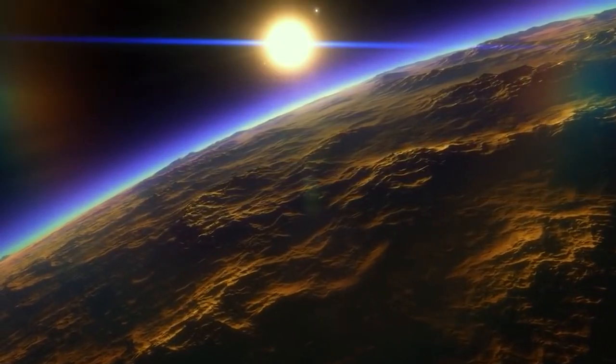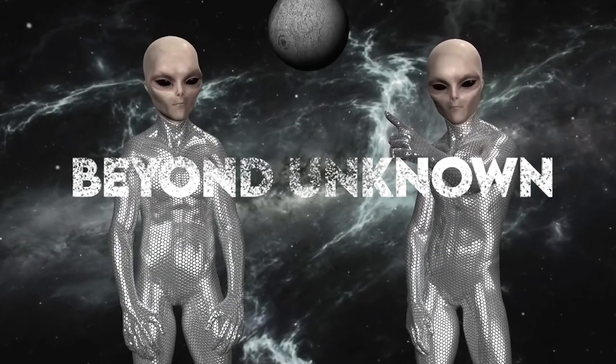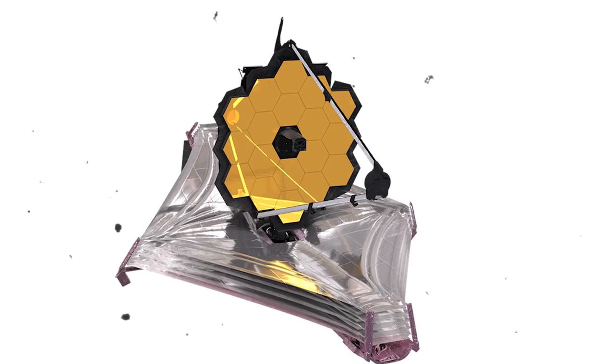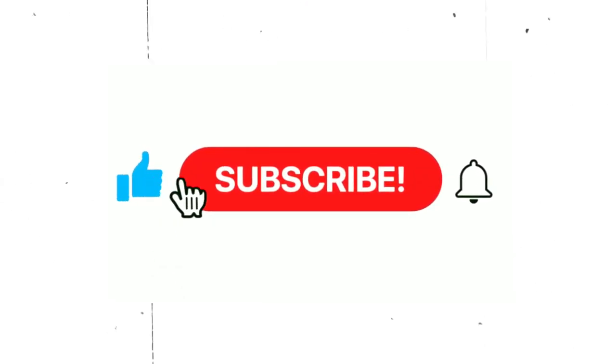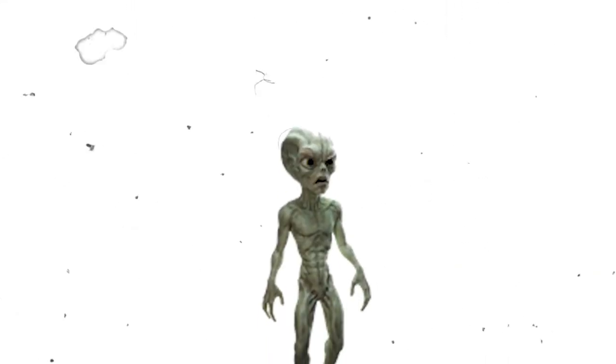Let's find out. Welcome back to Beyond Unknown. Today we'll be taking a look at the JWST's new discovery in an alien planet. Make sure to stick till the end of this video as we have a lot to cover. Don't forget to subscribe to our channel and like today's video. And let's dive in.